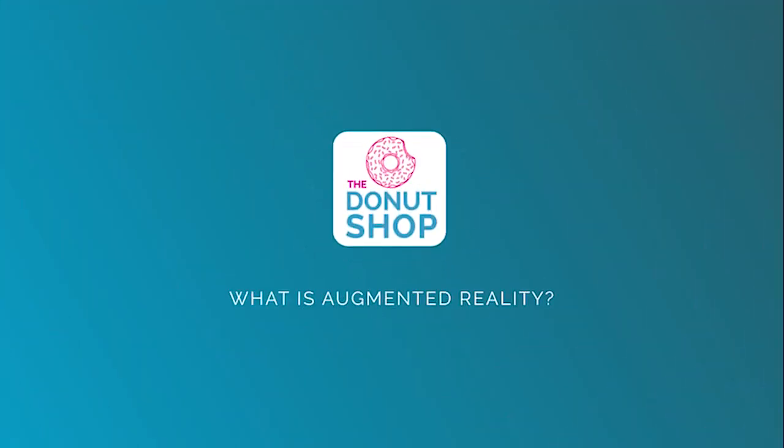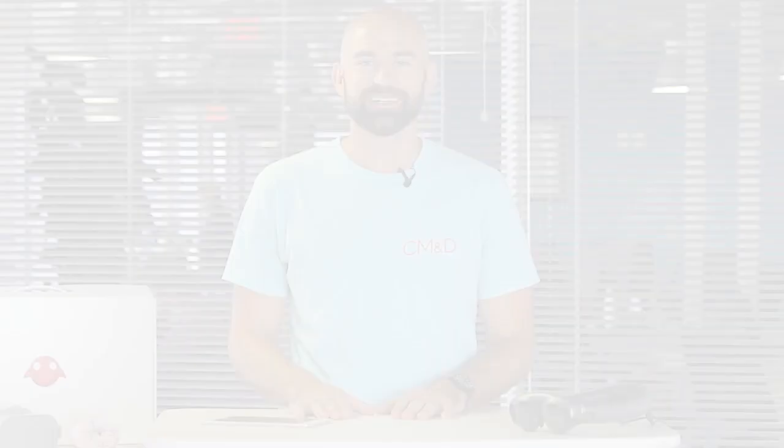On this month's episode of The Donut Shop: what is augmented reality? Augmented reality is a digital technology that allows us to place digital assets over the real world. Want to be a white walker from Game of Thrones? No problem. Want to see what a couch from IKEA looks like in your living room before you ever bust out your credit card? Totally simple with augmented reality as well.